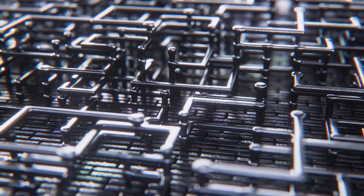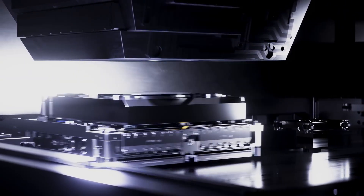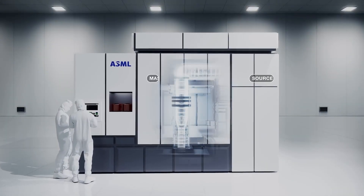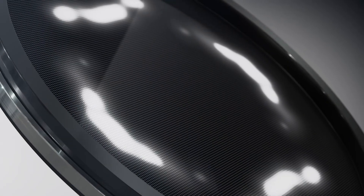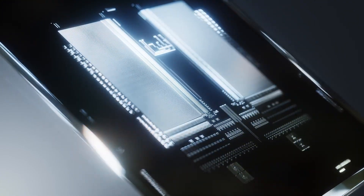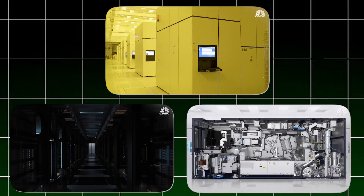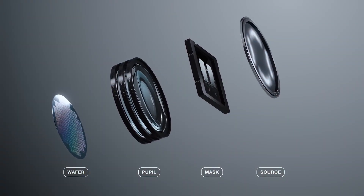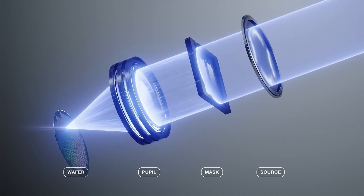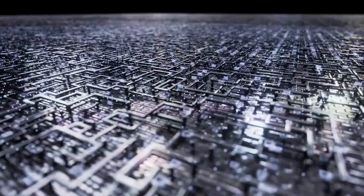ASML's High-NA EUV machine is a major leap forward in making microchips. It uses extreme ultraviolet (EUV) light to etch patterns on silicon wafers, the building blocks of computer chips. Unlike older machines, this one uses a wider lens that can create much finer patterns in fewer steps — meaning more powerful chips made faster and cheaper. It can fit almost three times as many tiny transistors onto a single chip compared to current top machines.